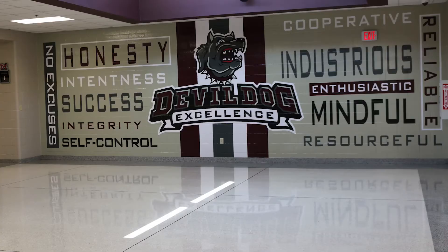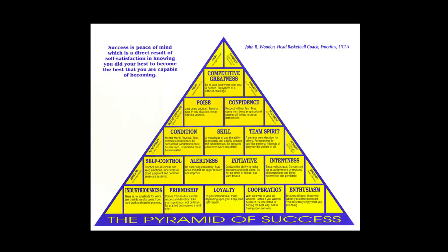One of the things we wanted to do when we took over the high school is make it a little more welcoming and friendly as far as the cosmetic part of the building. We took advantage of the large wall down by the library. One of our recurring themes over the next several years is going to be devil dog excellence, and we had a large mural with all ten words from John Wooden's pyramid of success that we're trying to work through during the year — it's also part of our devil dog excellence program.